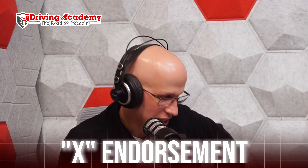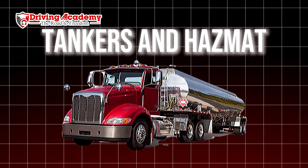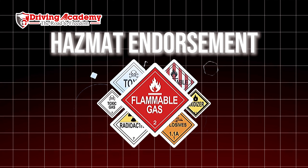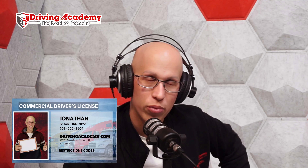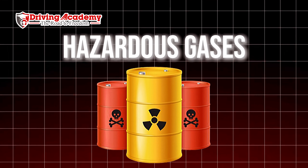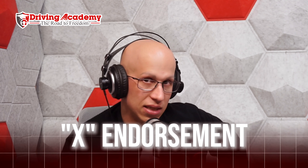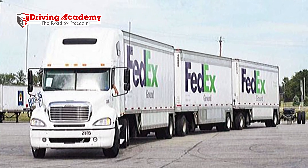The tanker endorsement is one of the easiest endorsements to get — really all you have to do is get yourself a CDL permit and pass the tanker endorsement written test. One important concept to understand is liquid surge: if you're transporting liquids and you come to a stop, you can get a surge of water or liquid pushing you forward, which can be a little scary — definitely something to keep in mind when getting this endorsement.